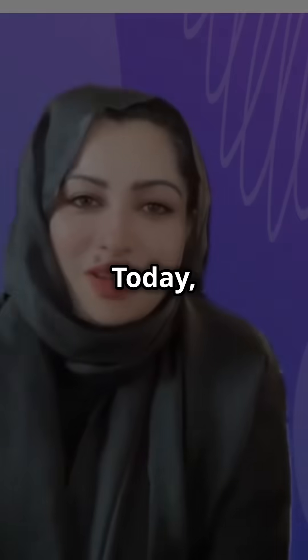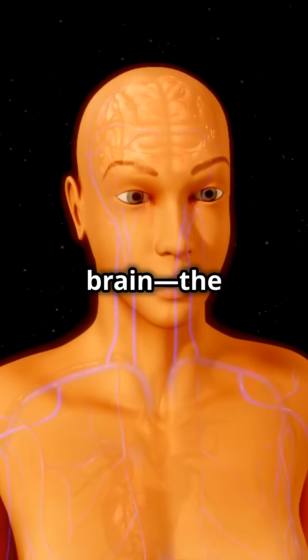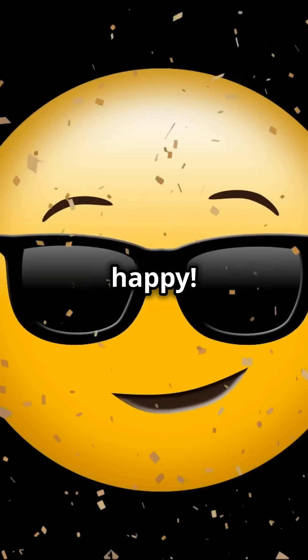Hey brain lovers! Today we're diving into the memory center of your brain, the hippocampus. Let's find out why it's so cool and how you can keep it happy.